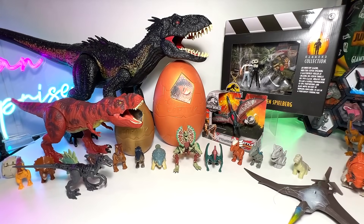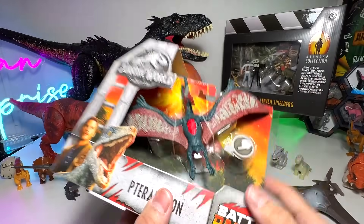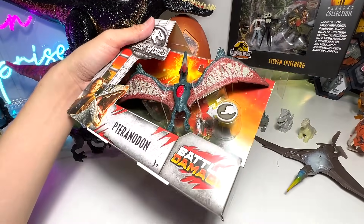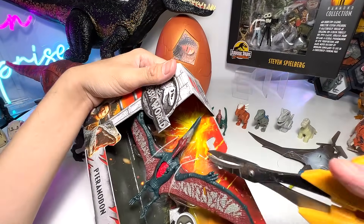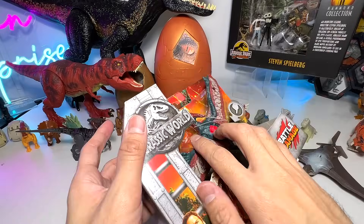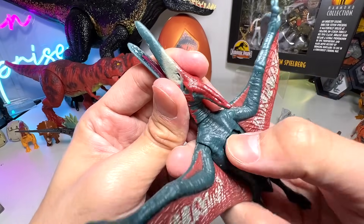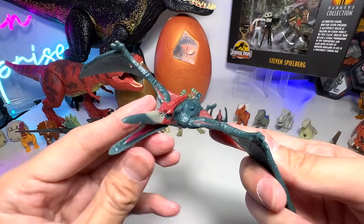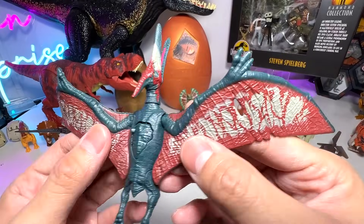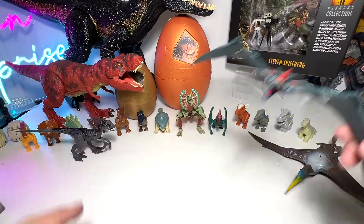Now let's move on to our next figure, which is the Pteranodon. This Pteranodon is one that I have been searching high and low for. We do have the bigger version but we don't have this small one, which is a battle damage Pteranodon. We'll take a look at all the different species of prehistoric flying reptiles later on. This figure was very, very hard for us to find and we finally found it on eBay at quite an expensive price. But I'm happy to add this to my collection.